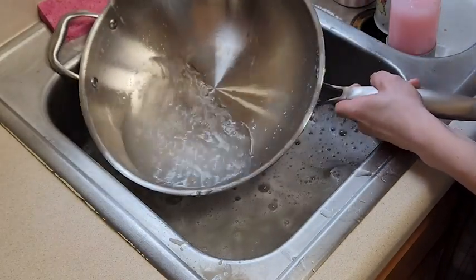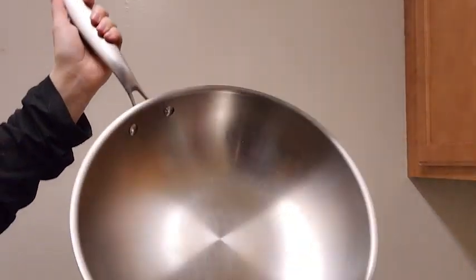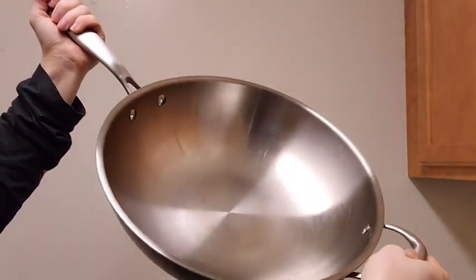I love that it has kind of a flatter base, so it's a little less traditional in that sense, but it creates an amazing surface of even heat, making it a lot easier and faster to cook your food.